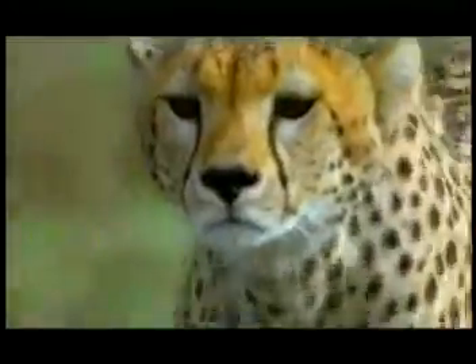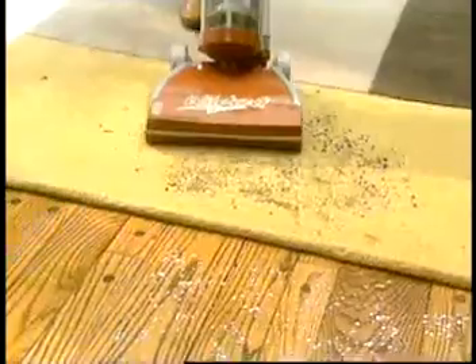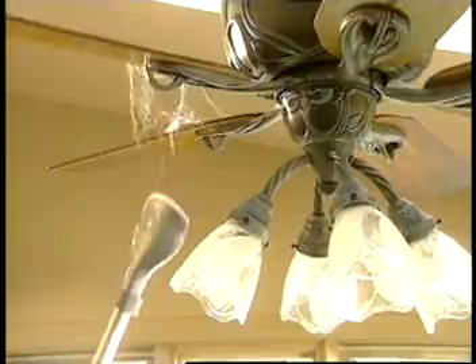Nothing stops its relentless pursuit with power that's fast, focused, concentrated — inhales dirt in one pass on any surface, streamlined for one swoop, springs into action in one pounce.